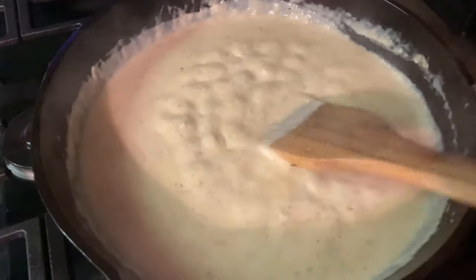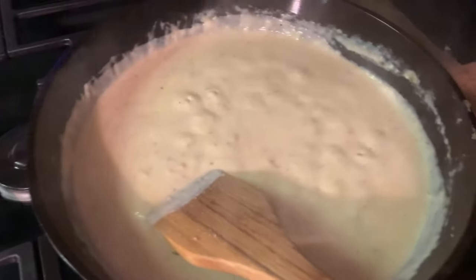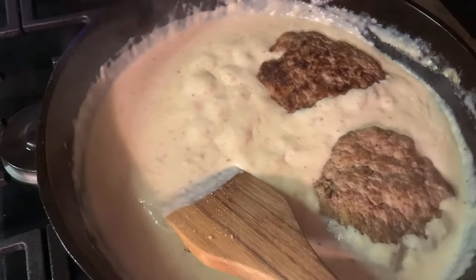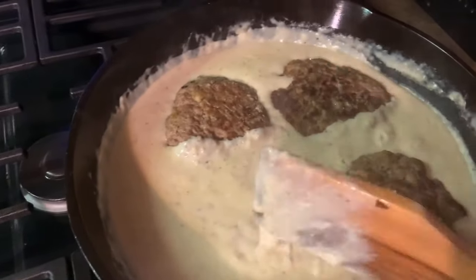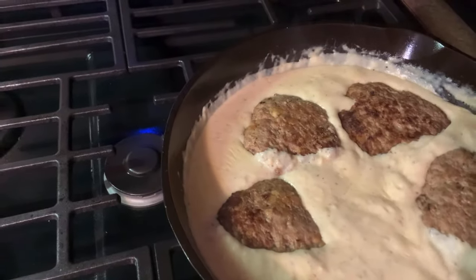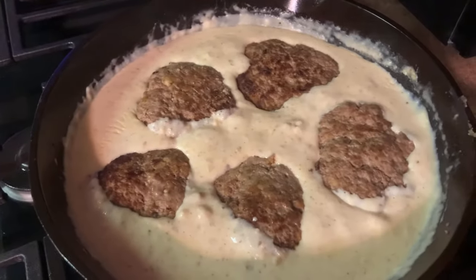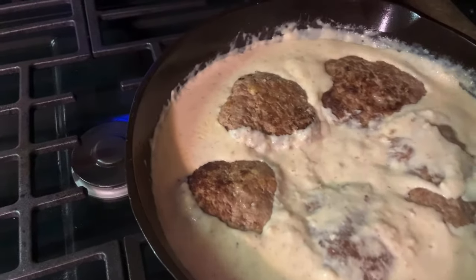Our sawmill gravy is done. Back in go our hamburgers. We're going to let that simmer for a little bit until these biscuits get done — just going to kind of cover some of them up.